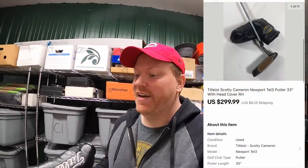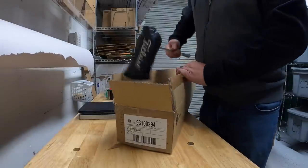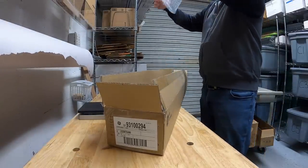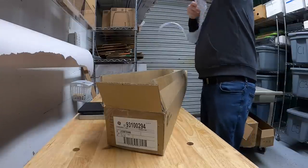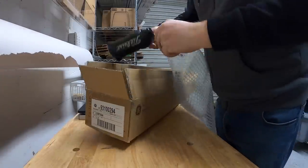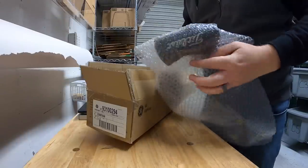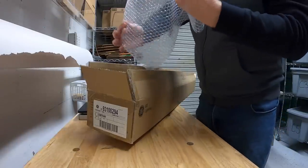All right guys, the putter sold. It only took three days. I am really excited to get $300 for this. After fees and everything, I'm going to profit around $100. Let's go ahead and get this thing packed up. This does already have a head cover on it, but I'm going to go ahead and put some bubble wrap around it anyways, because I do not want this thing to get damaged. And since it sold for $300, I'm going to make sure that I pay for the extra insurance.